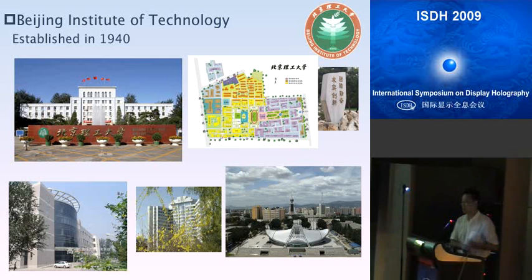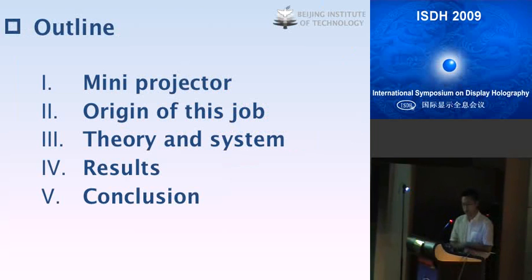My presentation will begin with an introduction to mini projectors, followed by the origin of this work. Then the theory and systems will be discussed, and finally the results from the experiment and the conclusion will be given.